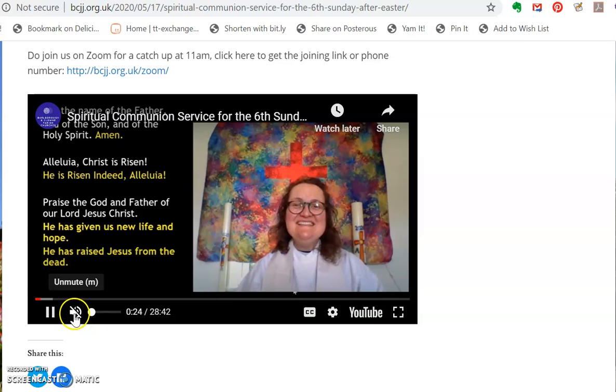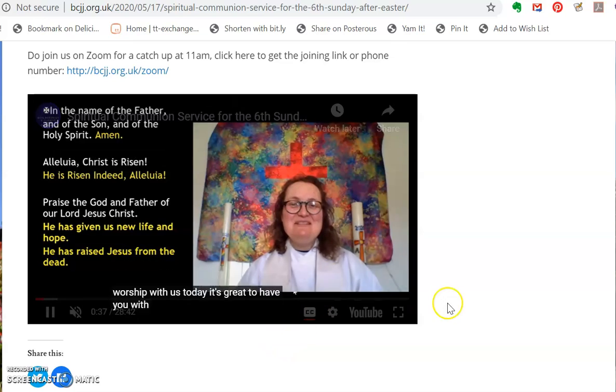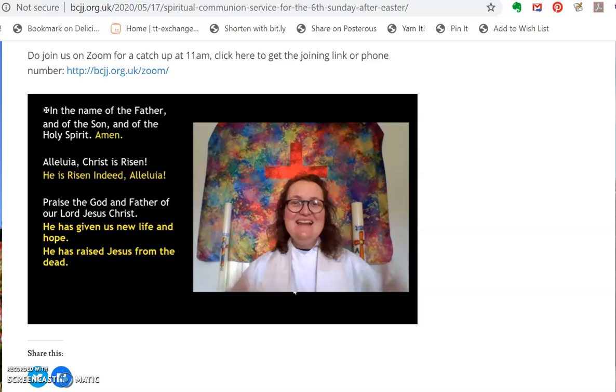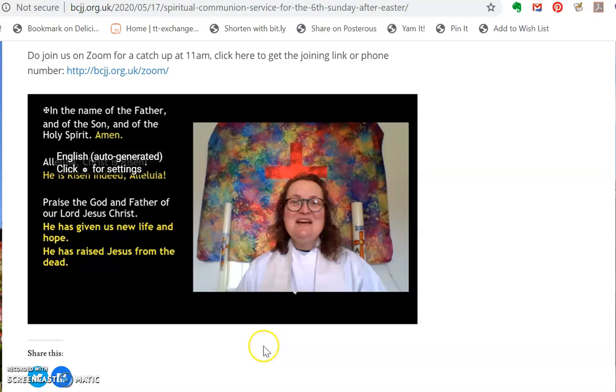So there's a volume control there — I've just muted myself on there — and if you scroll across you'll see there's a little button that says CC. If you want subtitles you click on that and you'll see that the subtitles will appear. Now they are automatically generated, which means occasionally they can be quite funny because they can't necessarily always understand my accent, but hopefully they will help those of you that are hard of hearing to follow the service. To take them away you just click on that button again, and it underlines in red when you click on it so that you know that they're working.